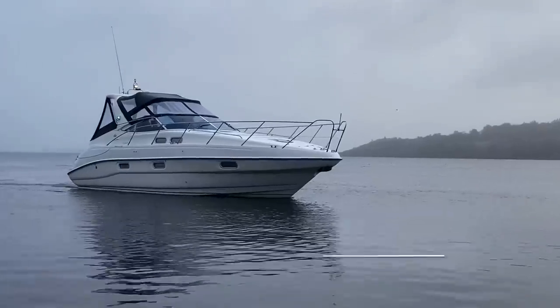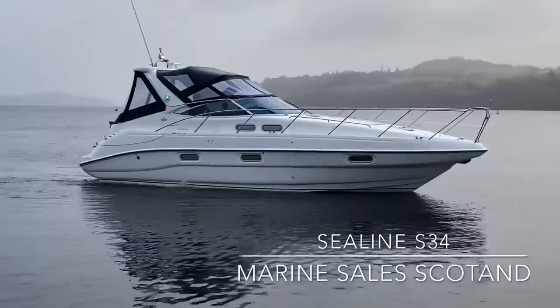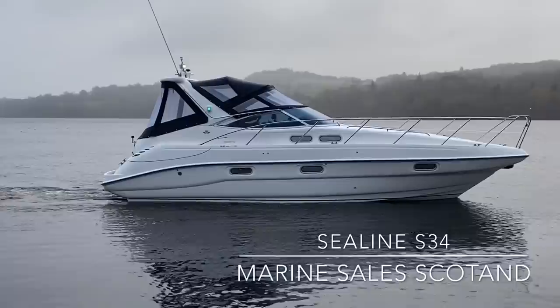Welcome to Cameron House Marina. I'm Reuben from Marine Sales Scotland and this is a 2003 Sea Line S34. Powered by the larger Volvo Penta AD41 200hp turbo diesel engines, a big upgrade on the standard CAD32 170hp variant. She was purchased by us directly from a well-respected member of the Sea Line owners group who has had loving tenureship of her since 2012.